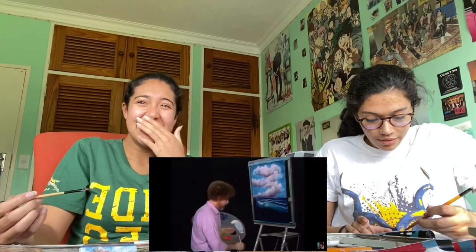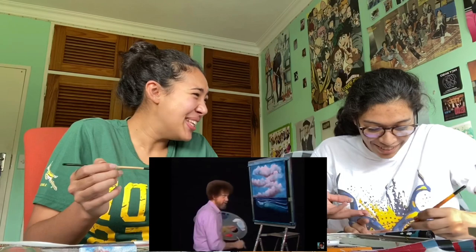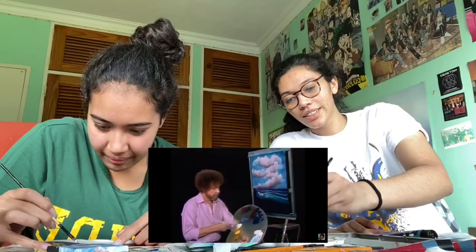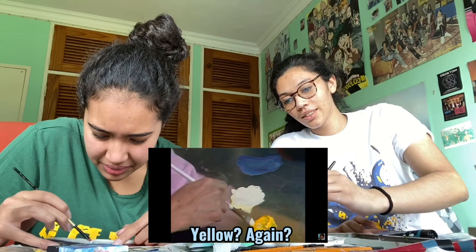I'm following along! Look what he's doing - how did we hit this? Yellow? I don't even know where the first yellow came in. I missed it.